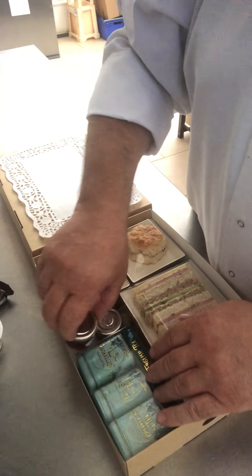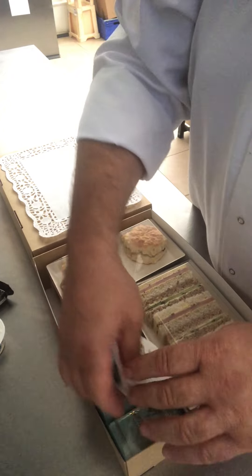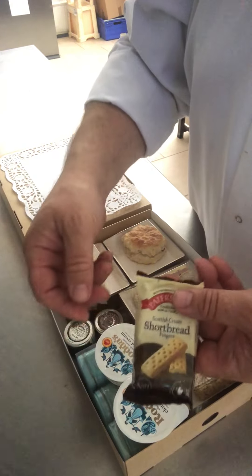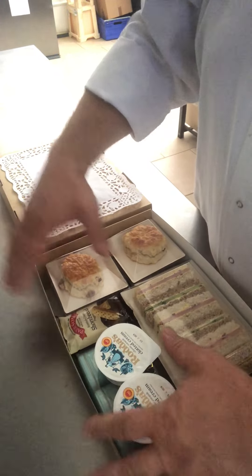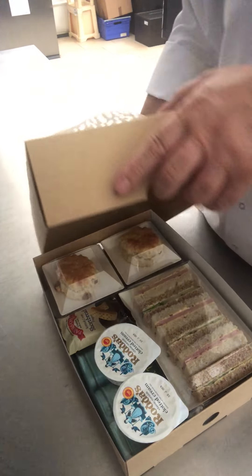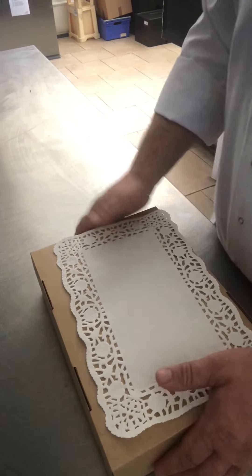Strawberry jam, clotted cream, and a little shortbread. Just so that it stays all inside the box, everything is compostable and the plastic sleeves are recyclable.